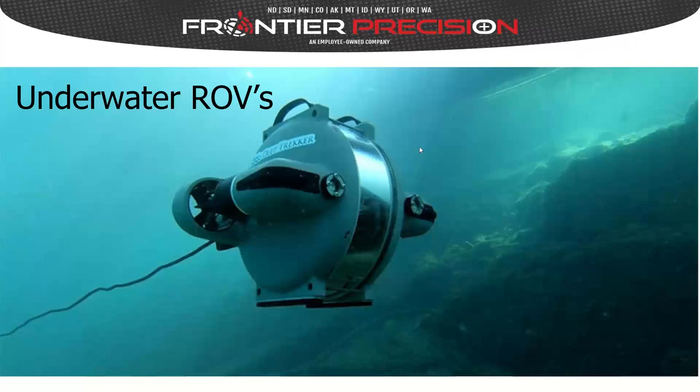Good morning and welcome to our webinar today. My name is Steve Comby. I'm with Frontier Precision, and I'll be the presenter for today's webinar.